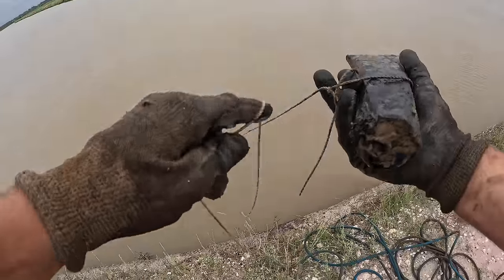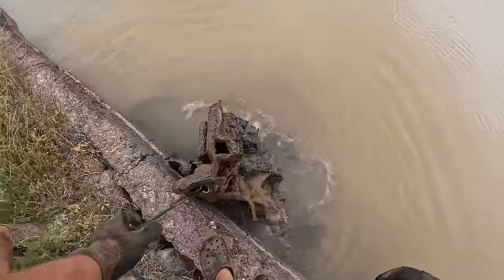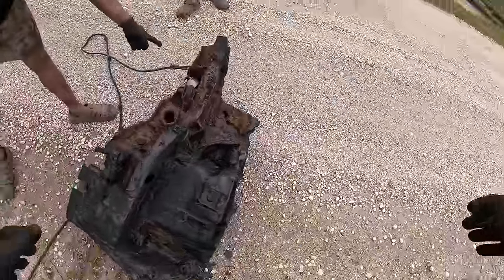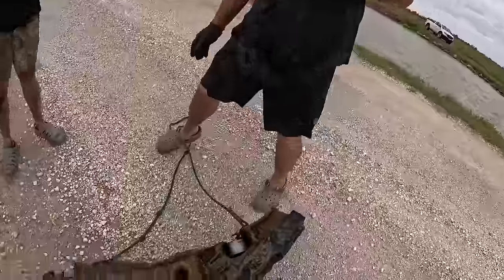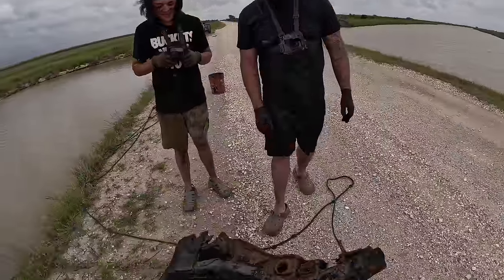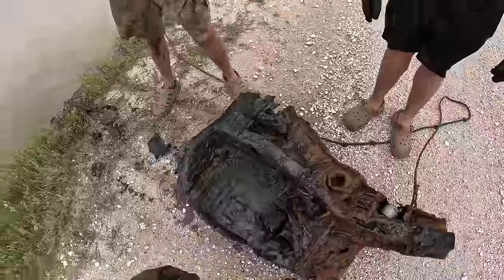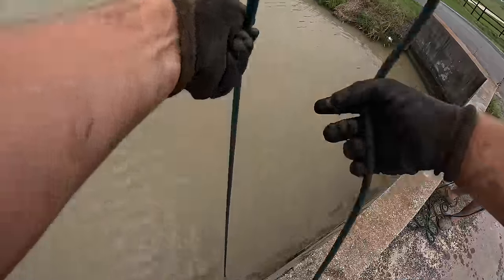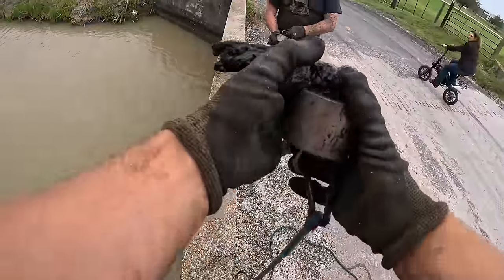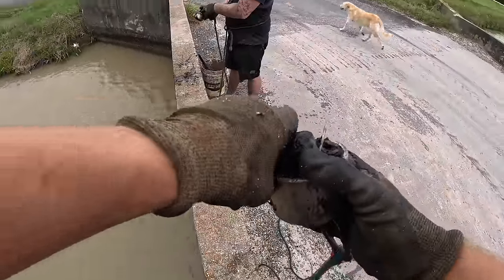Holy crap! Get it, get it - it's like a car frame. Oh my gosh, there we go. Dude, that was like wedged in there perfect. Oh my gosh - you probably couldn't do that again if you tried. I think it's just a car frame. I got a hammer head on that throw.